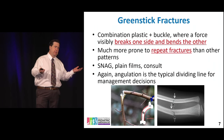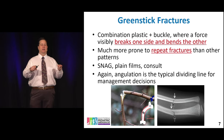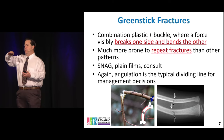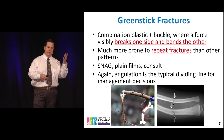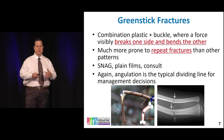Greenstick fractures are named after water-containing branches that bend and bend and just break on one side. The nice thing about these is that you still have one surface of the cortex and the periosteum intact, and you can use that as leverage when reducing these fractures. They're a nice fracture to have if you have to choose between torus, greenstick, or a complete fracture through both cortices.